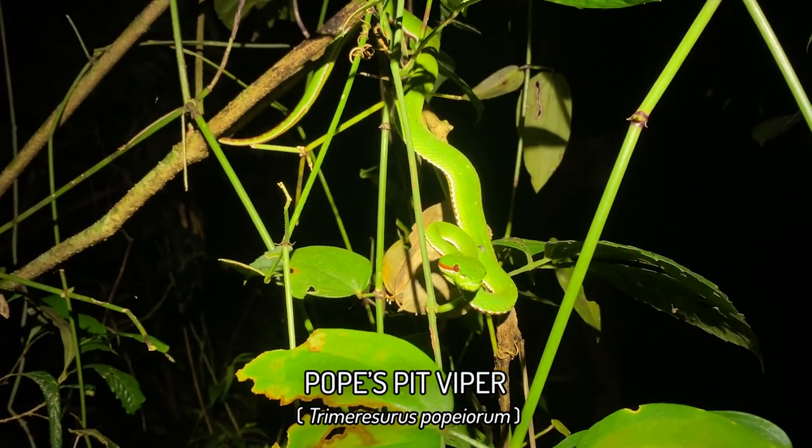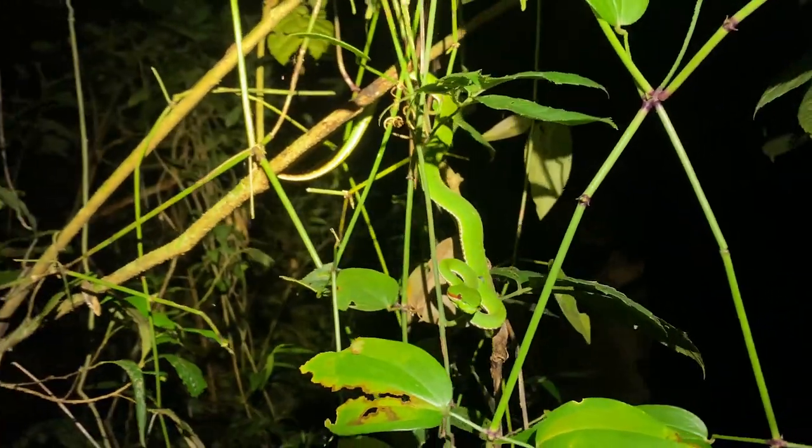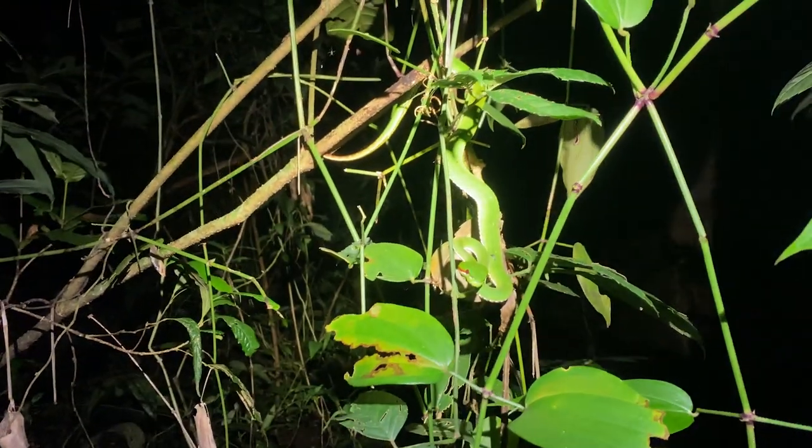First snake walking up the stream is one we will likely see many more of on this short walk — it's a Pope's pit viper, male. Big one. Slender one. Just chilling out here in this tree and reflecting extremely green on the video as usual.